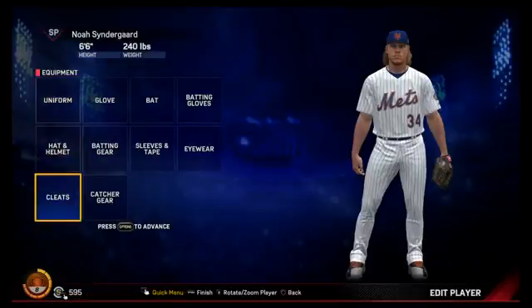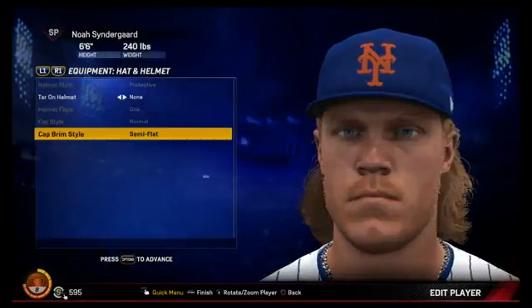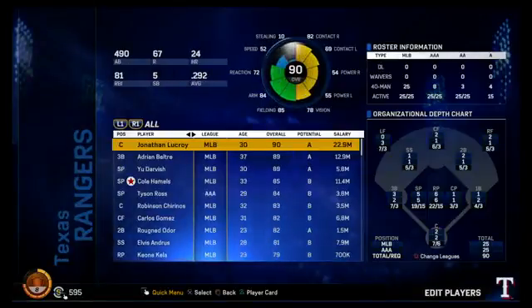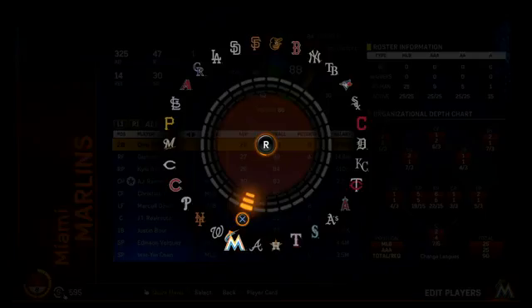Ethan would like to know if we've added anything to instant replay — instant replay remains the same for MLB The Show 17. It's the same as last year. We had all those new animations, the cat-and-mouse gameplay, and the all-new catch-and-throw engine — we could have done more replays, but the gameplay stuff was the better idea. Noah Syndergaard looks exactly like himself, which is awesome. Ratings are not final.